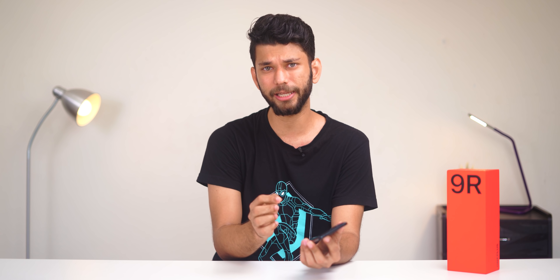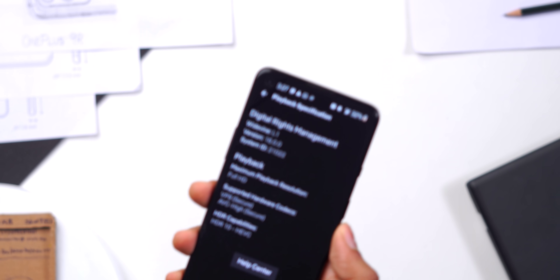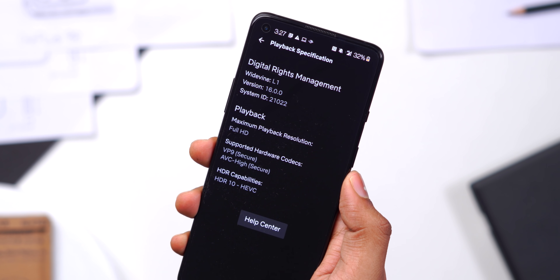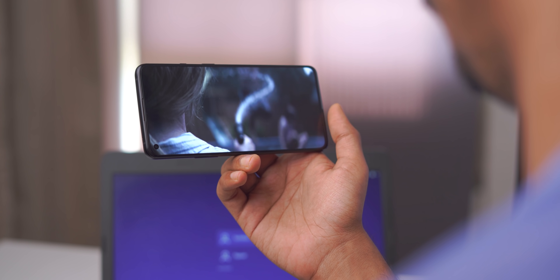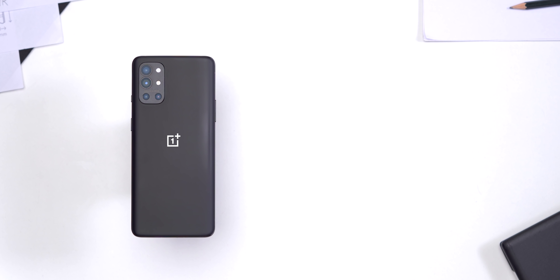Moving on, the second thing to like about this phone is the display. All phones in this range like iQOO 7, Mi 11X Pro, and S20 FE 5G come with a Full HD 120Hz AMOLED display, so it has deeper blacks, high refresh rate, and fast response. But there's one thing on this AMOLED display that you don't find in other phones — it is HDR10 and Netflix certified. So if you have a Netflix top-tier account you can watch HDR content on the OnePlus 9R. I've seen other HDR10 AMOLED displays like the S20 FE 5G and iQOO 7 — none of them support HDR on Netflix. The OnePlus 9R does. And to complement this HDR you have good stereo speakers — I would rate it as loud, decent for media consumption.